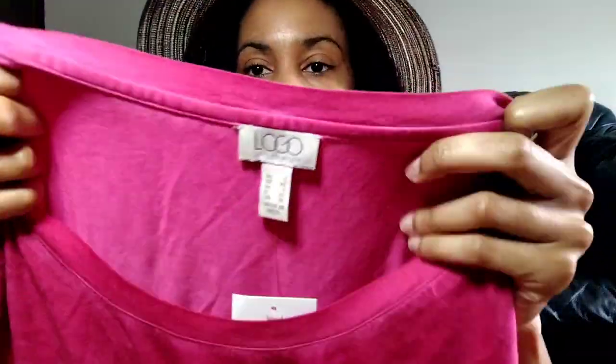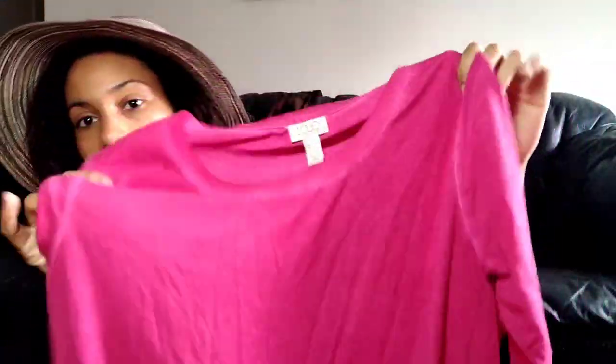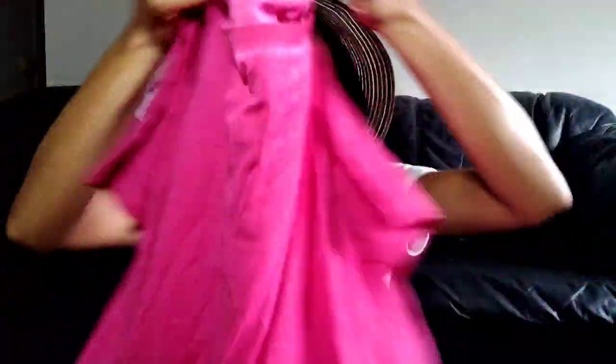This was new with tag, Logo by Lori Goldstein, size large. It was in the $2 bin — I paid $1.81 for it at the older pricing. Kind of plain, but by it being a large, pretty pink, and new with tags, I decided to grab it and the cost was so cheap. I've sold it before but it's not the fastest mover for me.